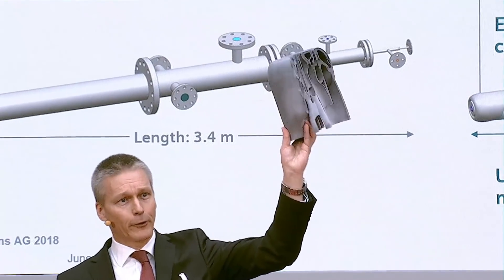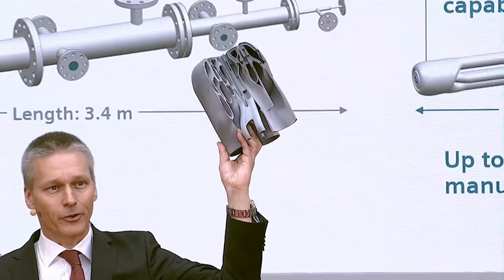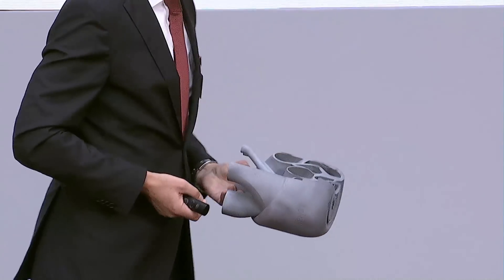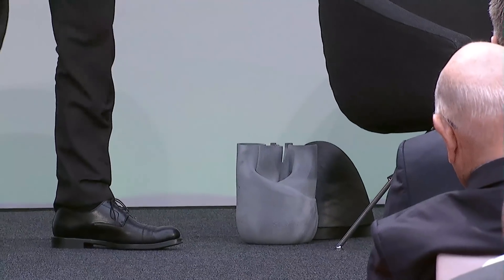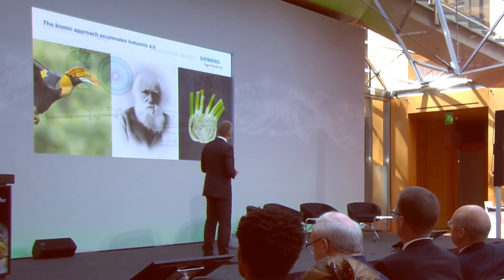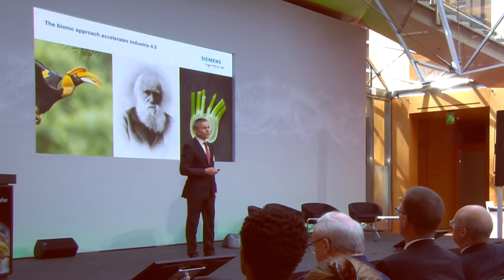That's the result, and this is a plastic representation of the burner — again, anyone interested is welcome to come and have a look at it afterwards. It's really fantastic what can be achieved by looking at nature, applying generative design capabilities, simulation, and this evolutionary process that quickly drives optimization of design.